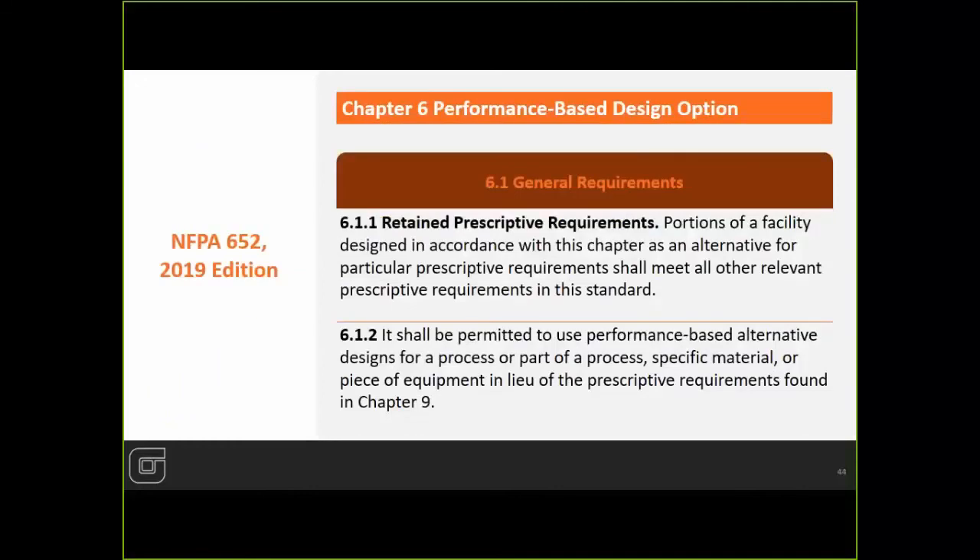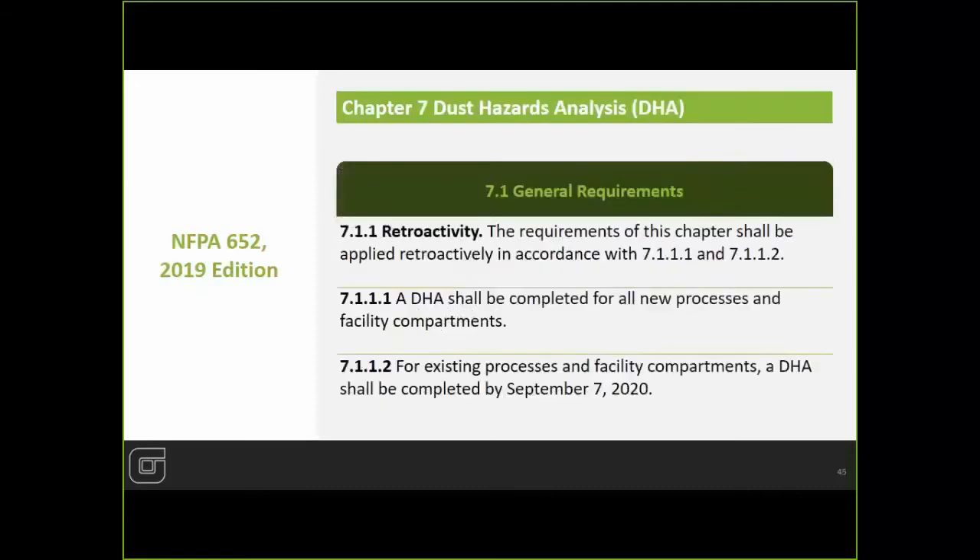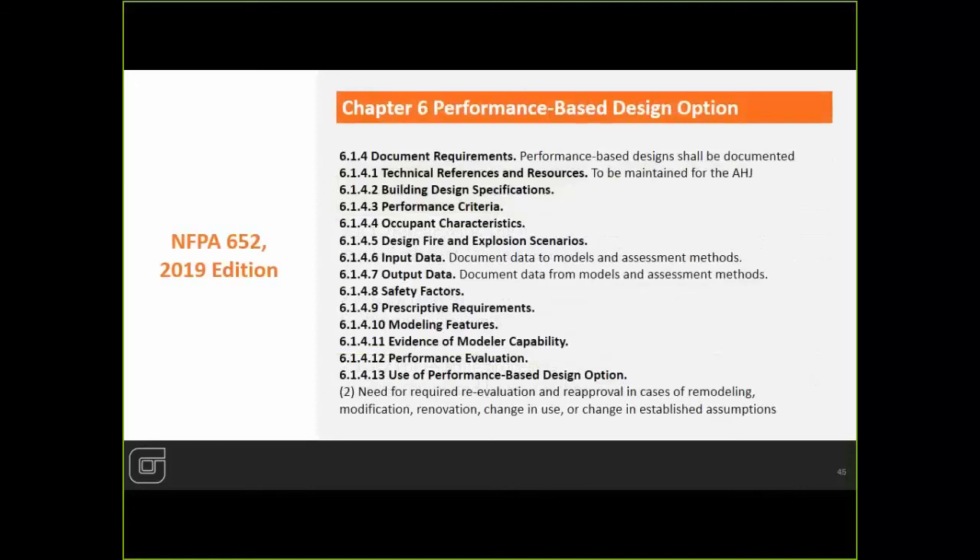Chapter six covers performance-based design options, which allows you to not follow the prescriptive requirements — but it requires a whole lot of documentation. This goes step-by-step through your system trying to decide if you need to follow every belt and suspender, which is where your DHA comes into effect. You're looking at fire modeling, explosion modeling, and similar things. Any time you make a change to your process, you need to reevaluate your entire system. This is an option for you, but it's a lot of work.